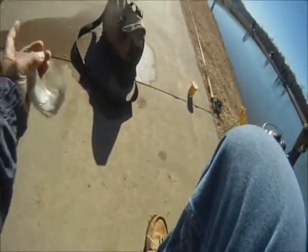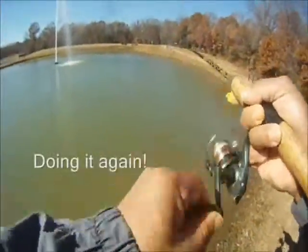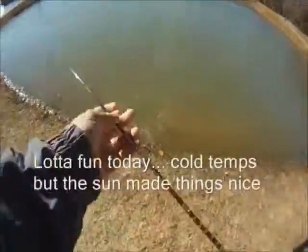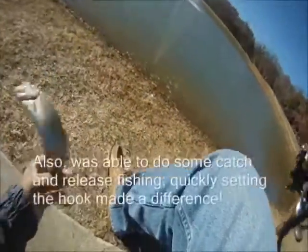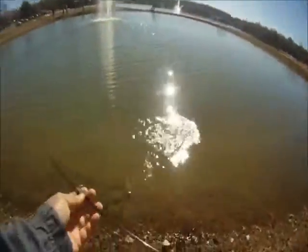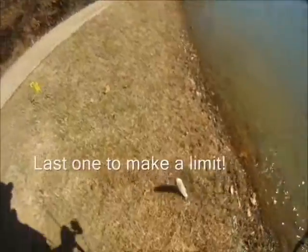You can see the action was steady, and we didn't show any video of the missed ones, but we probably missed more than we hooked. Temperatures were cold. We did see other folks hooking up and catching things. This last one made a limit.